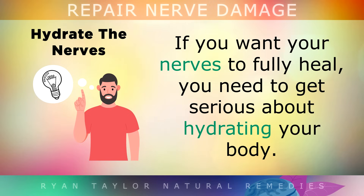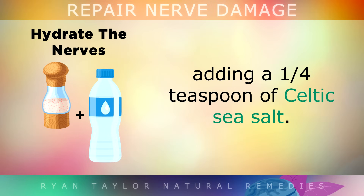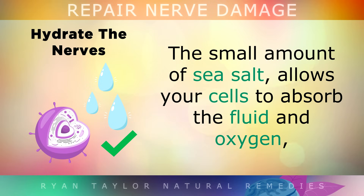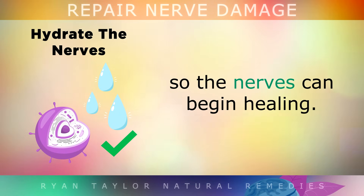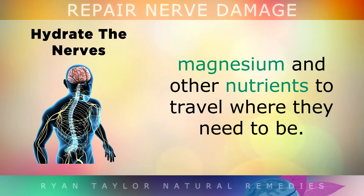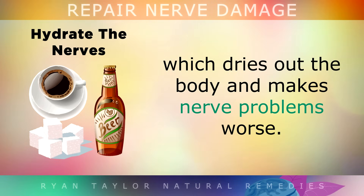3. Hydrate the Nerves. If you want your nerves to fully heal, you really need to get serious about hydrating your body. I recommend taking a large half gallon bottle, which is around 2 litres, and filling it with water every day, mixing in a quarter of a teaspoon of Celtic sea salt. Drink this throughout the day to improve blood flow and oxygenation of your nerves. The small amount of sea salt also allows your cells to absorb the fluid and oxygen so the nerves can begin healing. Staying fully hydrated allows the Vitamin B12, magnesium and other nutrients that you consume to travel where they need to be. Many people ignore this step and drink too much caffeine and alcohol, which dries out the body and makes nerve problems worse.